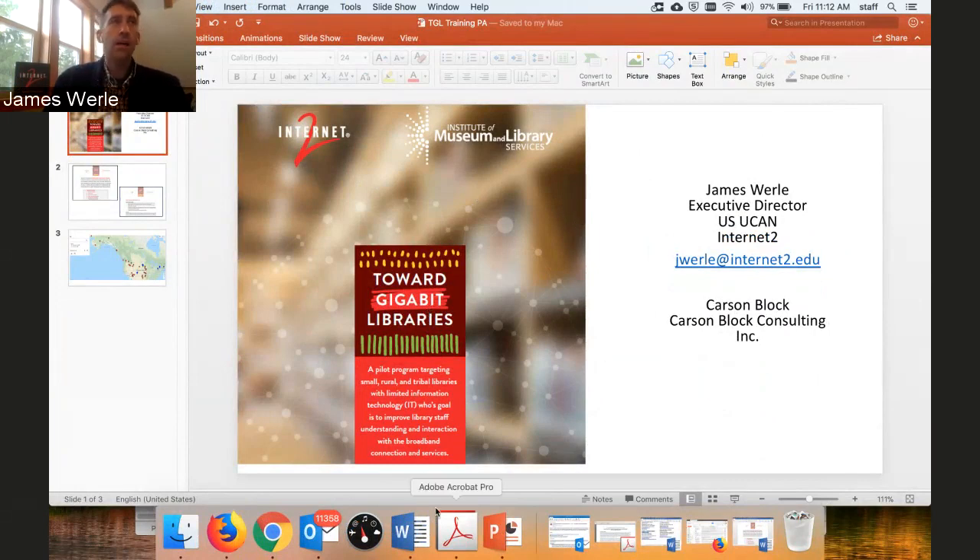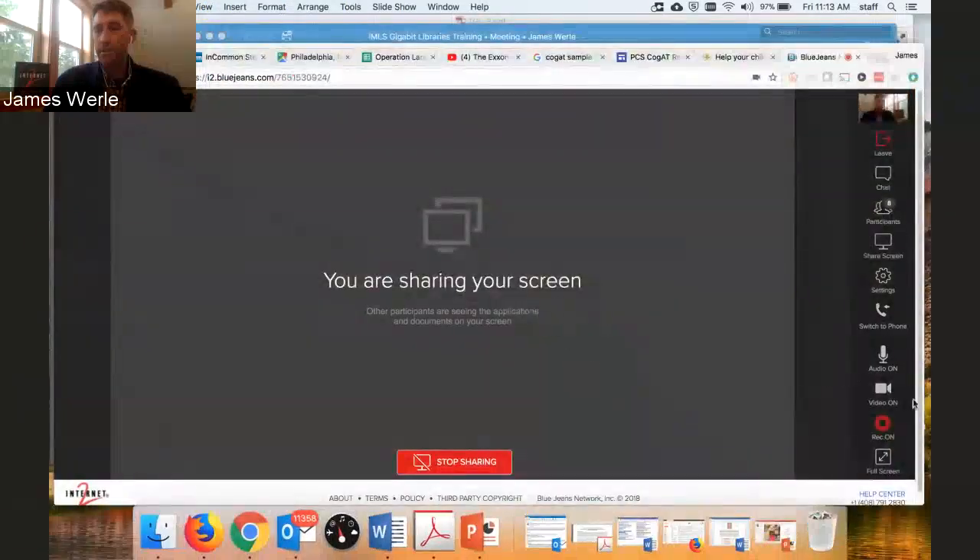We were given a grant about two years ago — a $250,000 grant from the Institute for Museum and Library Services to address a really simple problem that I think we're all pretty well aware of. Actually, these slides aren't terribly necessary. They're really brief, so I'm just going to put them down and stop sharing.